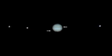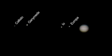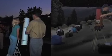Look above and below the equator for ruddy stripes and the four Galilean moons. If you get a chance, join your local astronomy club for one of their public Jupiter viewing nights.